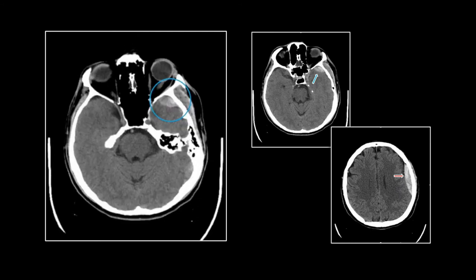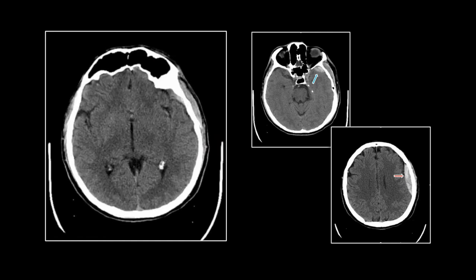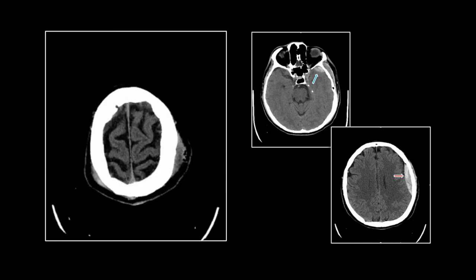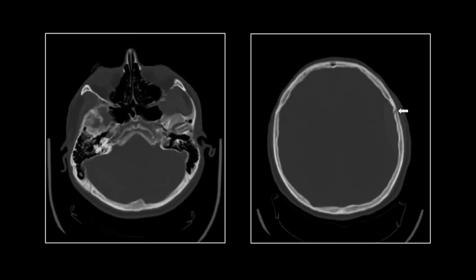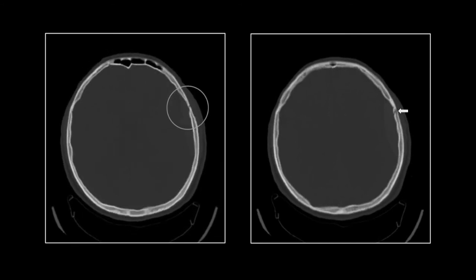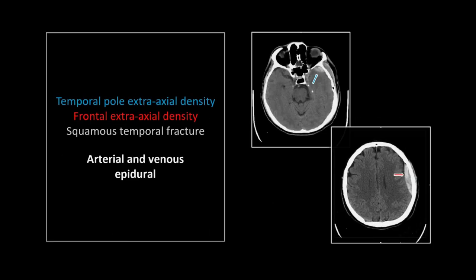He's got both: the venous epidural on the temporal pole and the arterial with that heterogeneity suggesting a hyperacute time course. That's the sphenoparietal sinus torn to give you the venous hematoma, and the middle meningeal to give us the arterial one. There is the skull fracture — this one is highly visible, in fact visible in practically every cut, so not one you'd be likely to miss. A combined arterial and venous epidural, straight from the teaching file.